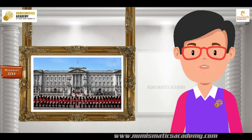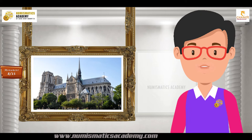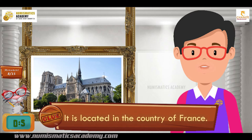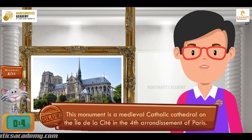Here's the next one. Do you know what this monument is? Let me give you a clue. It is located in the country of France. Did you find it? If not, here's another clue. This monument is a medieval Catholic cathedral on the Isle de la Cité in the 4th arrondissement of Paris. You are absolutely right — it's Notre Dame Cathedral.